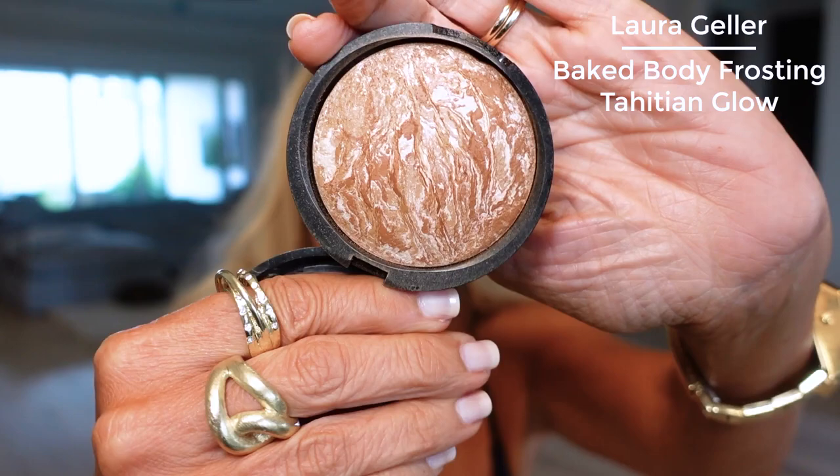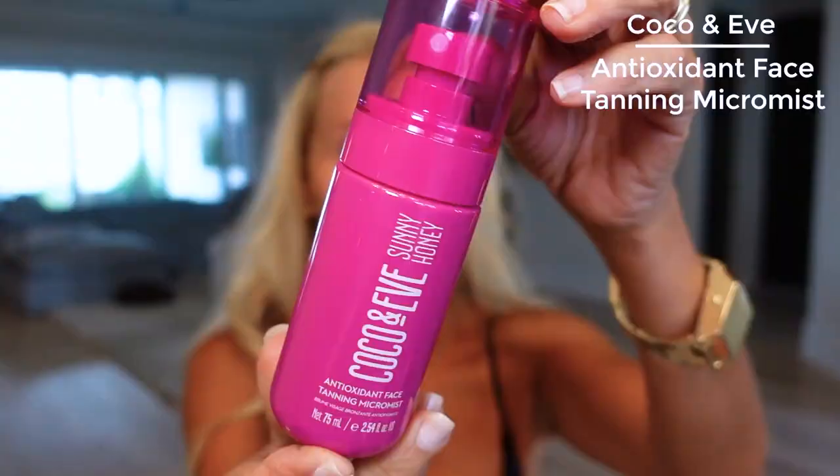I've already put on my Laura Geller Favorite Body Bronzer in Tahitian Glow on my chest and arms. Then I've used my Coco and Eve Sunny Honey Antioxidant Face Tanning Micro Mist, which I apply at night after my skincare, about 30 minutes after while my hair is still in the towel so I don't get it in my hair. I love it - it doesn't get my face extremely dark, and I've washed off my makeup now twice with this little makeup remover which really works.